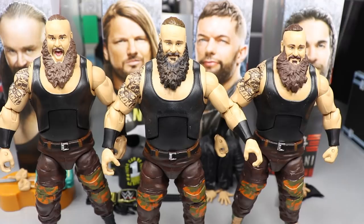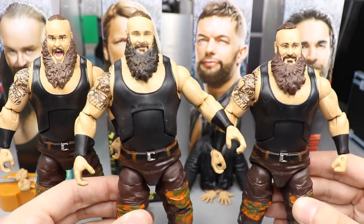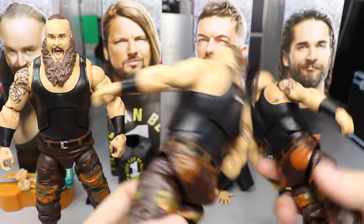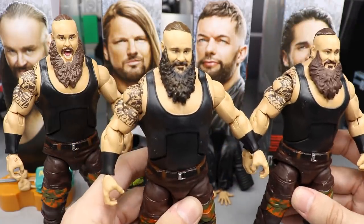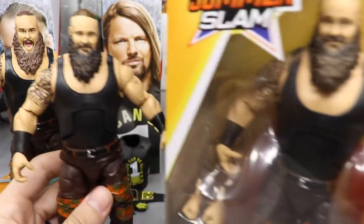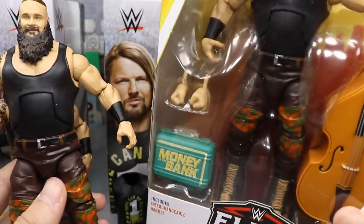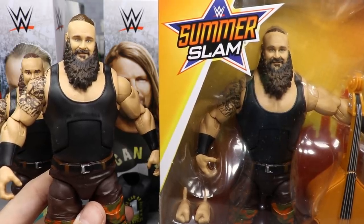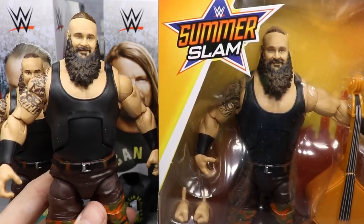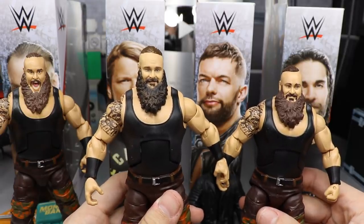For Braun Strowman comparisons: the brand new Top Picks 2019 is in the middle, Elite Series 62 on the right, and Elite 58 on the left. These figures are identical except for the little logo on the back of the singlet and the True Effects technology on the Top Picks. I also want to show the Elite Series 68 Braun Strowman - it comes with the exact same accessories as the Top Picks 2019. I just wish they would have given us a new head scan, black pants, or full tan boots.